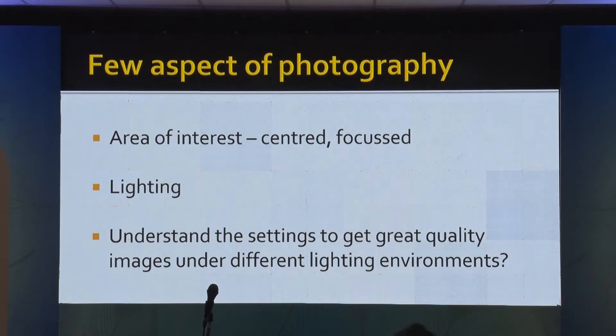The first aspect of photography is the area of interest — that should be centered and focused. Then you should have adequate lighting. Understand the settings to get great quality images under different light settings. What light settings do you have? If you are going to use that light setting, then use the correct camera setting for that light setting — that's how it works.